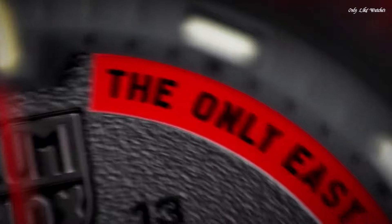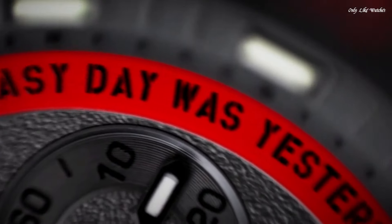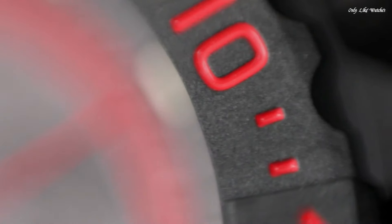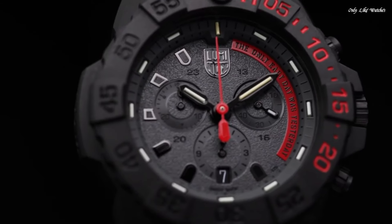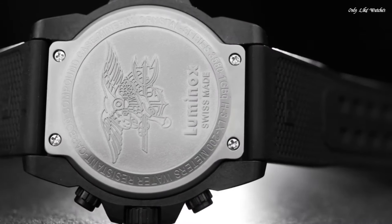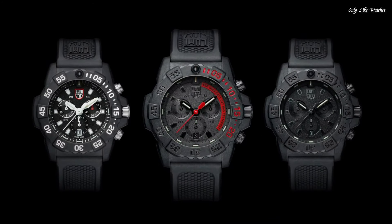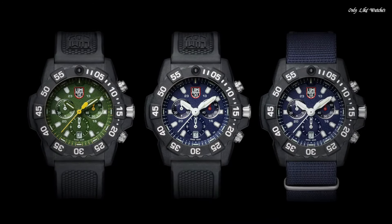Number 3. Luminox Navy SEAL XS.3581 watch. Luminox has partnered with the world's toughest maritime forces to continuously hone and refine a watch tough and useful enough to be considered first-line gear for the finest elite units. Specifications: water resistance 200 meters, extremely robust hardened mineral glass, unidirectional rotating bezel, chronograph, date, protected crown, stainless steel screw-on case back. Case diameter 45mm, case thickness 15mm.